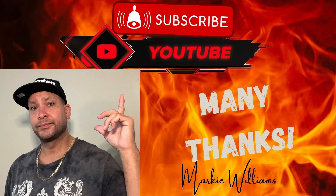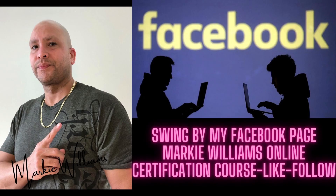Many thanks for taking some time out to check out my tutorial. All the links will be in the description below. Please subscribe and don't miss out on any training certification course you may want to pick up. Please comment below 'done' and I will reply back to you. You can check me out on Facebook under Markie Williams, and there will also be a Facebook page for Online Certification that you can like and follow. Many thanks once again. It's Markie Williams and I'm out.